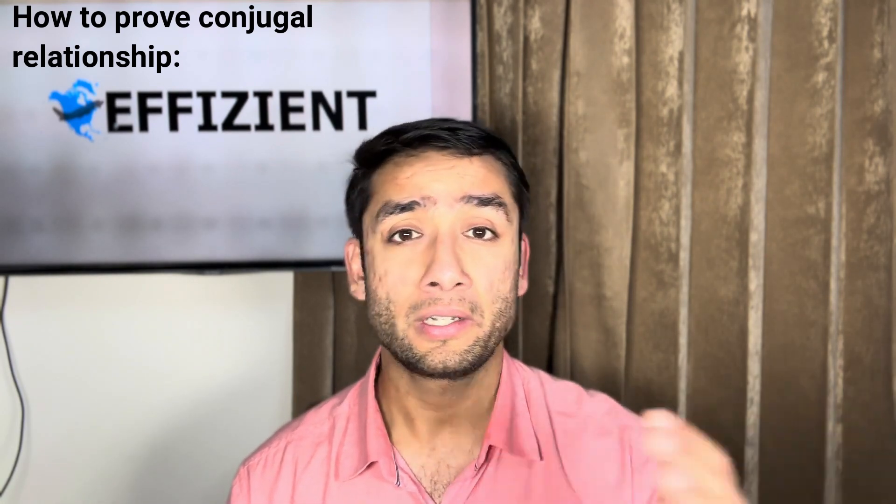If you have a presence on social media and have posted about your relationship publicly, that adds as proof that your relationship is legitimate. You can also obtain reference letters from friends or family — and your partner can do the same — as additional proof that you have been living as conjugal partners. If you have filed CRA income taxes as a common law partner, that is another strong proof, because it shows IRCC that you have declared to the CRA that you are in a common law relationship.